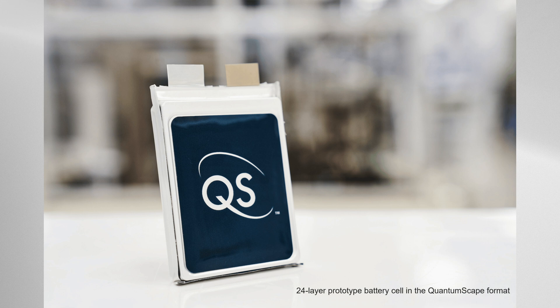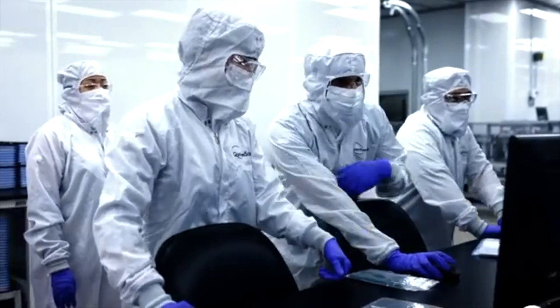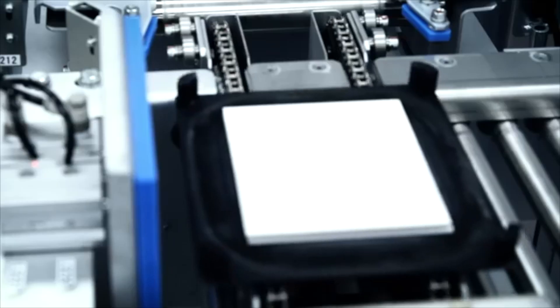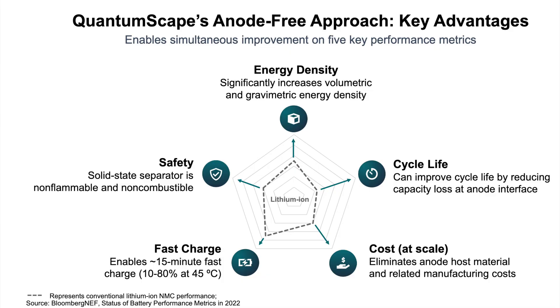QuantumScape developed an anode-less design which delivers high density while lowering material costs and simplifying manufacturing. Their innovative cell technology can store energy more efficiently and reliably compared to today's lithium-ion batteries. Legacy lithium-ion batteries are approaching their limits just as demand for higher performing energy storage surges. QuantumScape's groundbreaking technology is designed to overcome major shortfalls of legacy batteries, bringing us into a new era of energy storage with two major innovations.